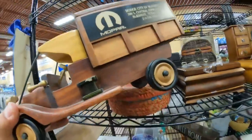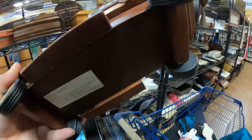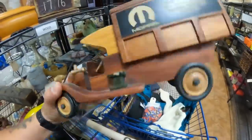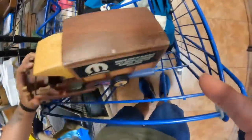Look at this — one of the employees just put this down. Mopar, Dodge, City of McKinney — this is an advertisement piece. Keep away from fire — definitely don't want this near your fire, this is wood. How much do they want for this? $7.99. There's also something to this, right. That doesn't go up on that, folks.